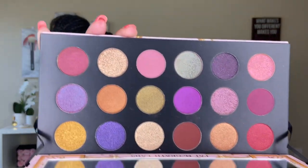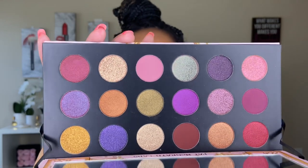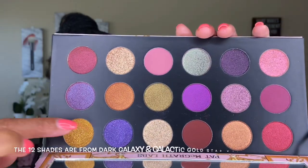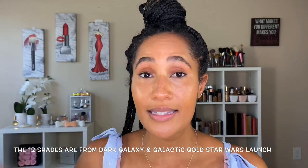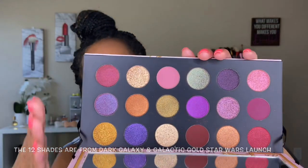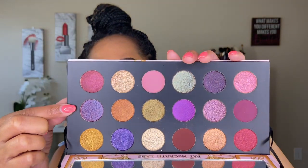Now let's get into the palette. This is the Mothership Mega Celestial Divinity palette, featuring 18 shades — and I'd dare say this is Pat McGrath's first large-format palette. It retails for $78 and is available on the Pat McGrath website and Sephora. Twelve of the 18 shades are repeats from two previous six-pan launches from last holiday season, which are no longer available. The middle row contains the six new shades. If you already have those two previous palettes, you're essentially paying $78 for six new shades.